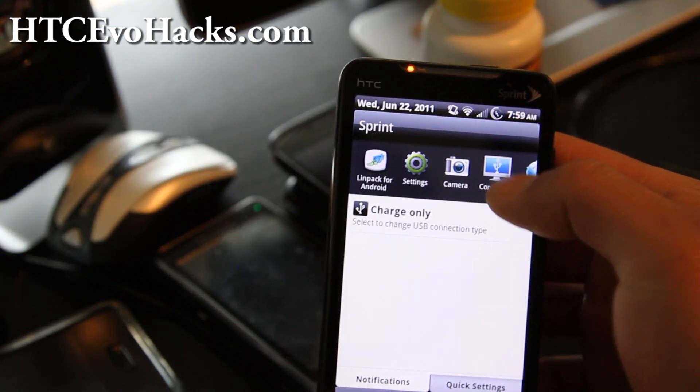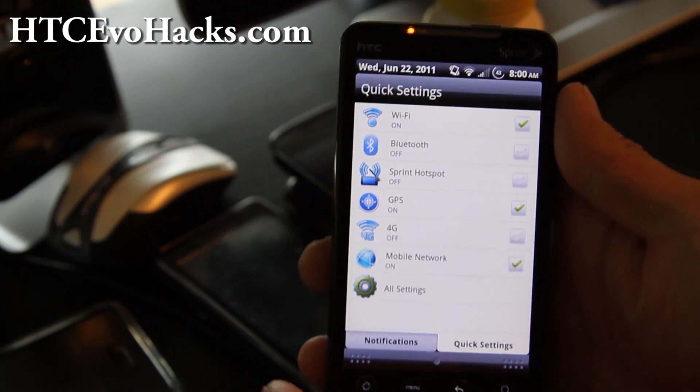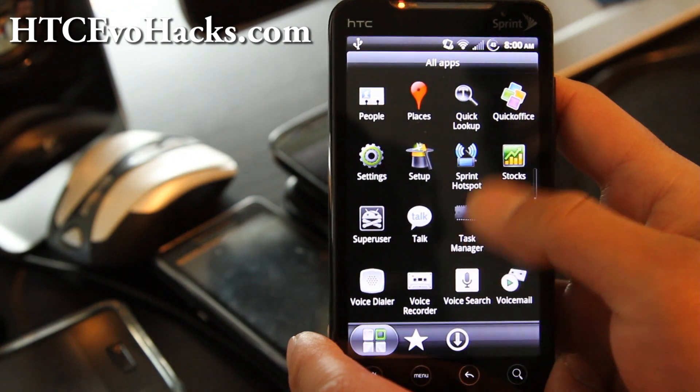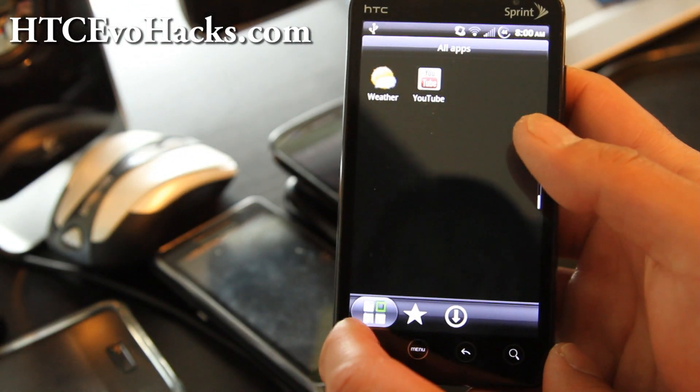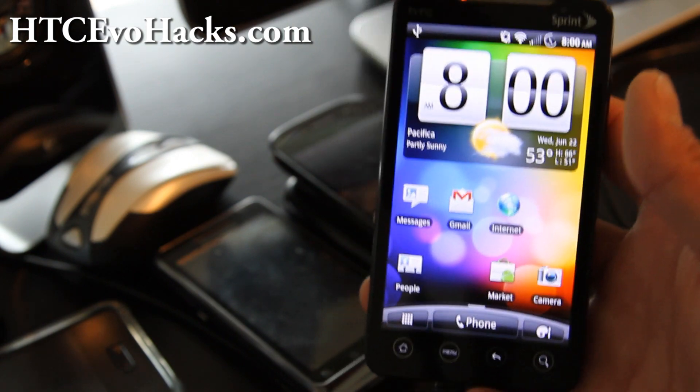There's also the ability to access 4G settings directly. It's supposed to be faster, with better battery life and better RAM.